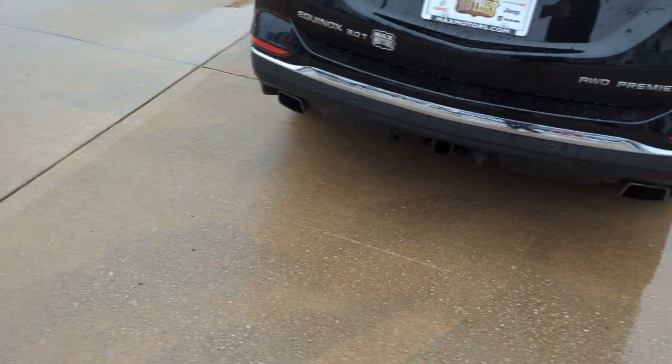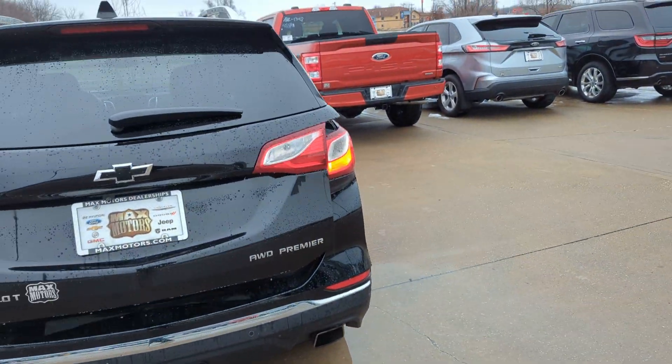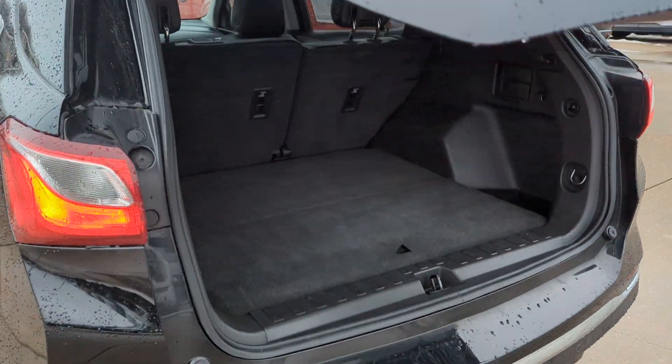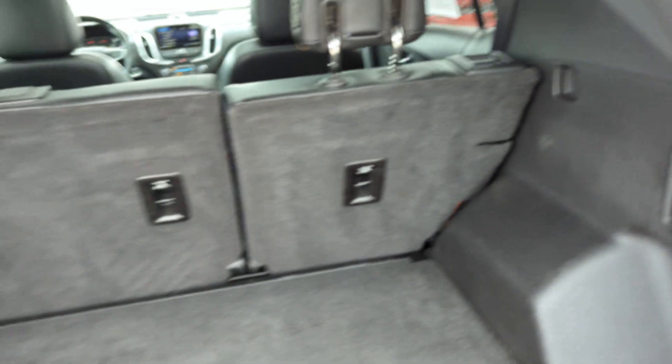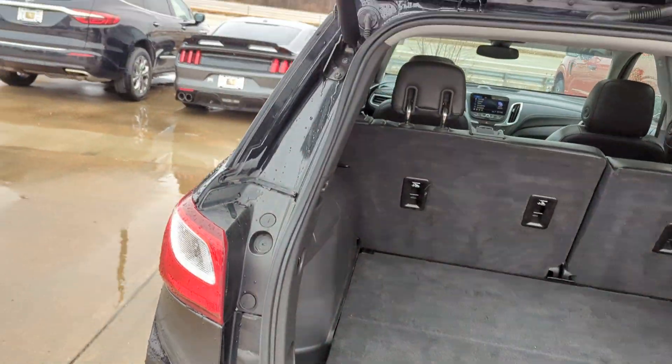It does have remote start and the power liftgate. Two-liter turbo. Look under here — you've got storage, and those seats do fold flat.